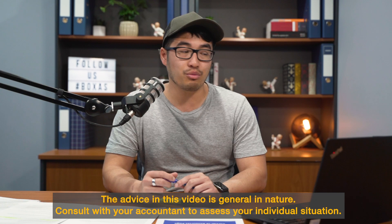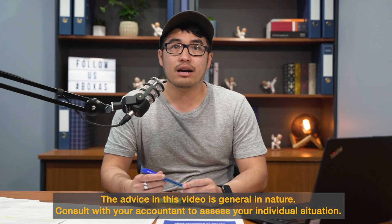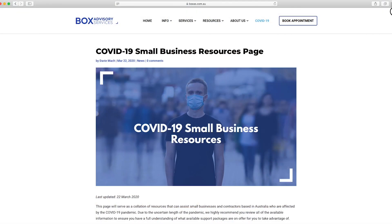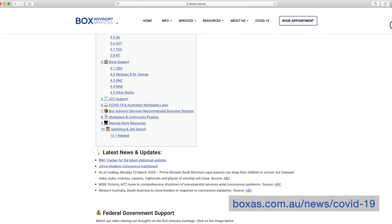Hey guys, so there has been a lot happening in the last week. Obviously the government's second stimulus has been released, as well as the banks getting involved and even the state governments have released their own stimulus for each state as well. We just want to quickly go over what the benefits are and what issues they may have with payroll and employees. We've been compiling as much information as we can and putting it on our website, boxis.com.au/news/COVID-19. So let's just jump right into it.